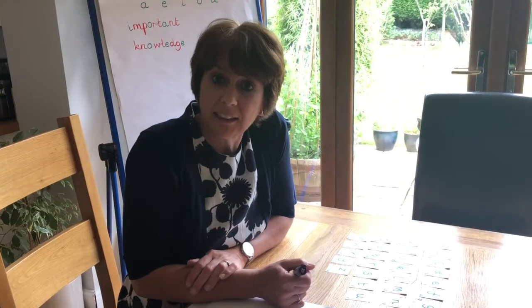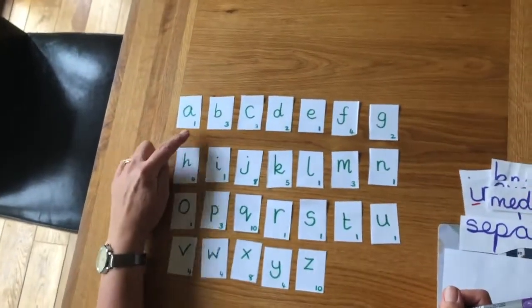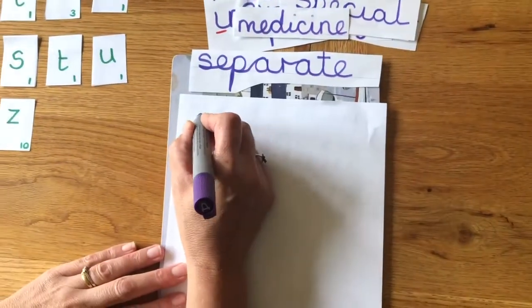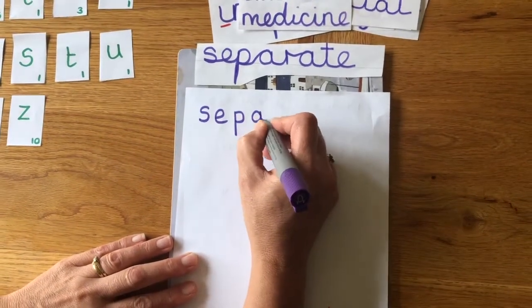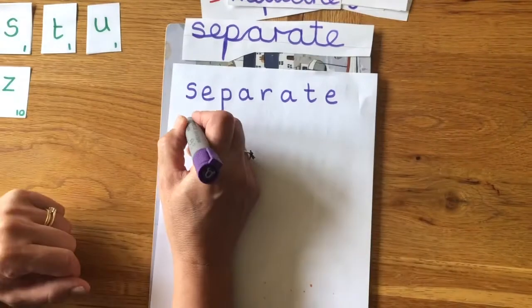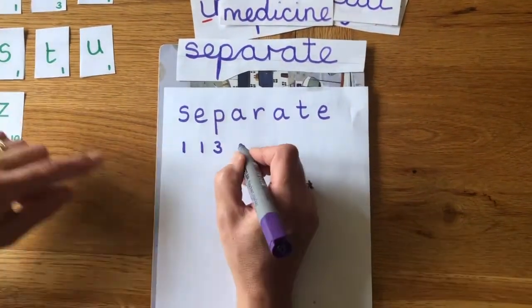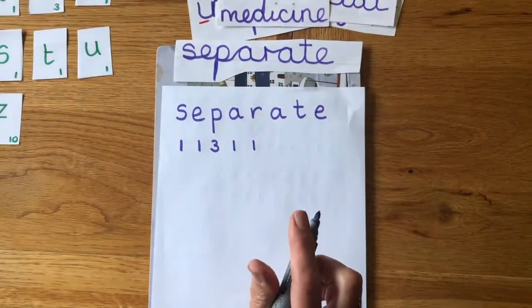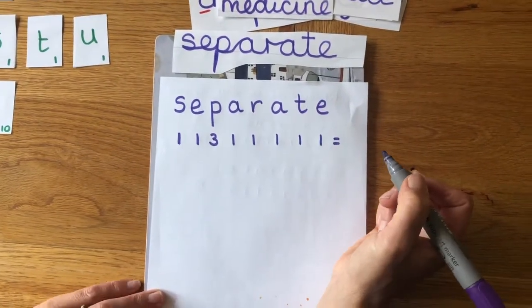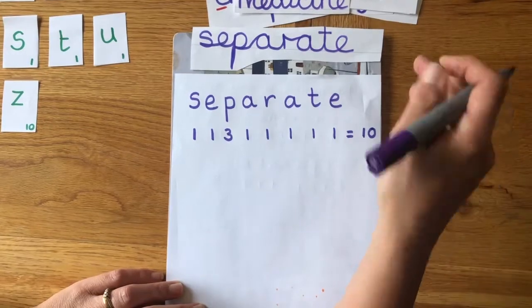Another activity is to find the Scrabble value of each of your spelling words. I've copied out all the Scrabble letters with their values. Starting with 'separate': S is worth one, E is one, P is three, A is one, R is one, T is one, E is one. Adding those up: one, two, three, four, five, six, seven — and the P is three — so 'separate' is worth ten points.